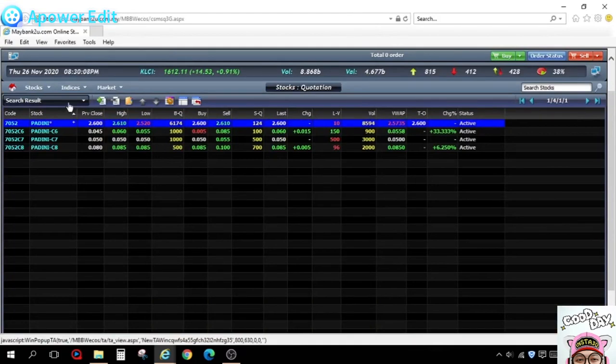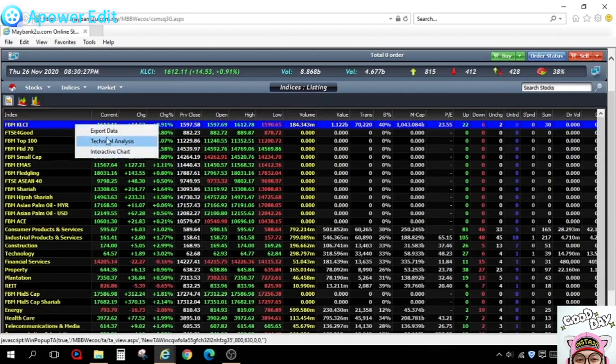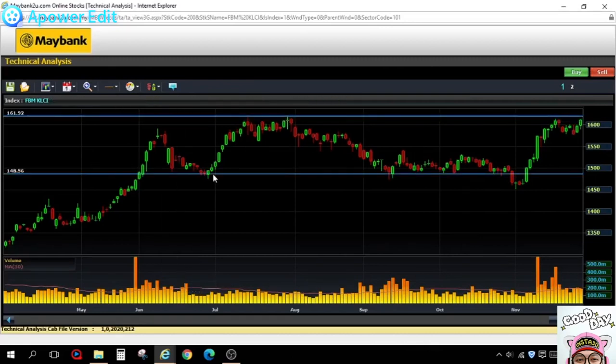Recently I've noticed some oil and gas counters moving. This ties into my expectation that the market is going to break the 1620 level — that's what I'm highlighting today. On the daily chart I've drawn the resistance line at 1620 and the support level at around 1480.